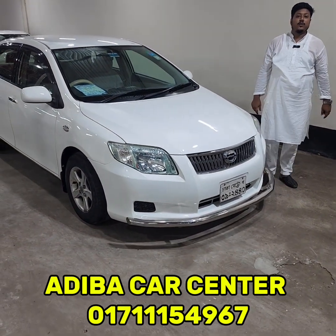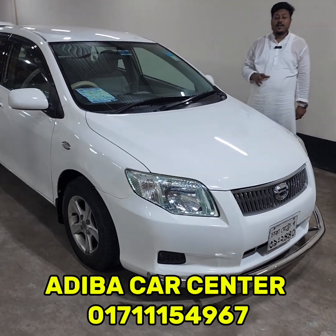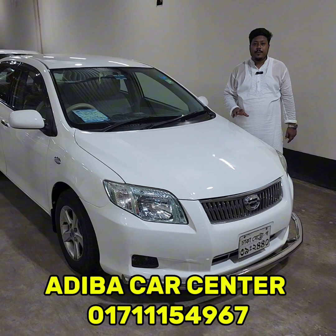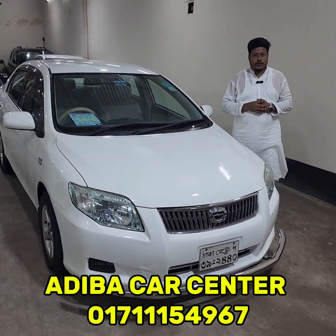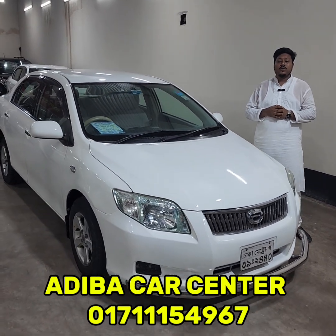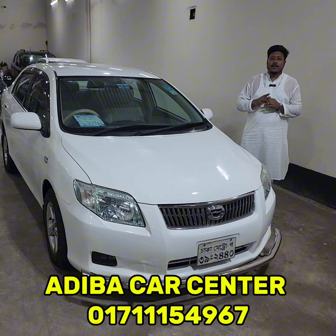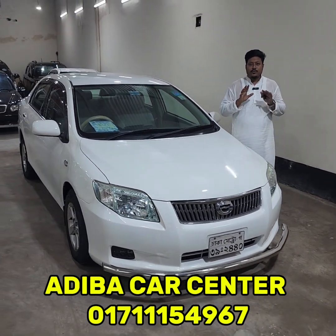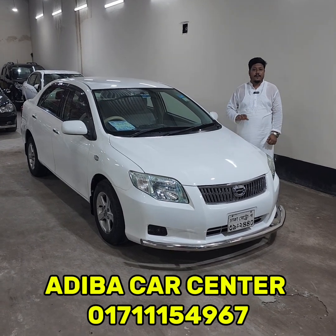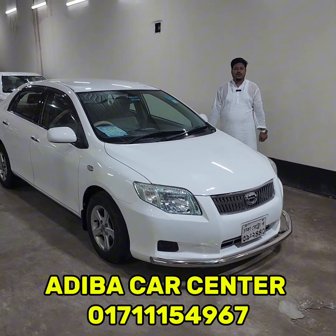The battery model is 2010-70, Toyota Corolla Axio. For price discussion, test drive, and negotiation, please contact us from the start. To contact us, call 01731154967. Connect at that number and we will assist you. Assalamualaikum.